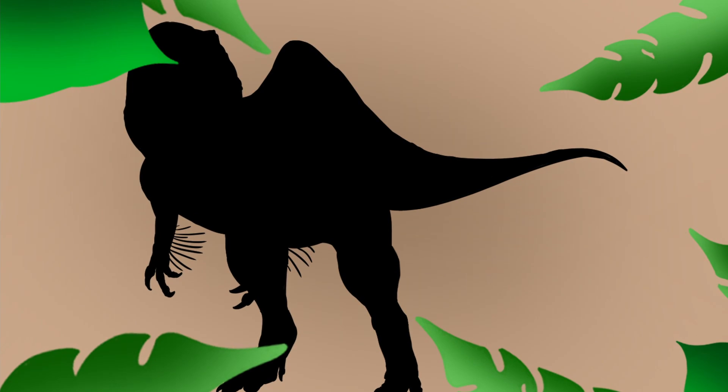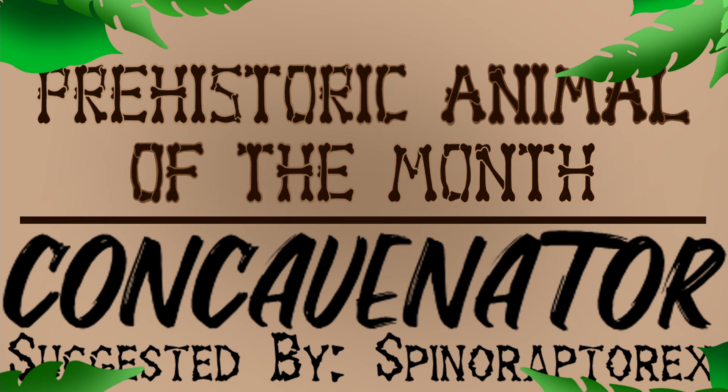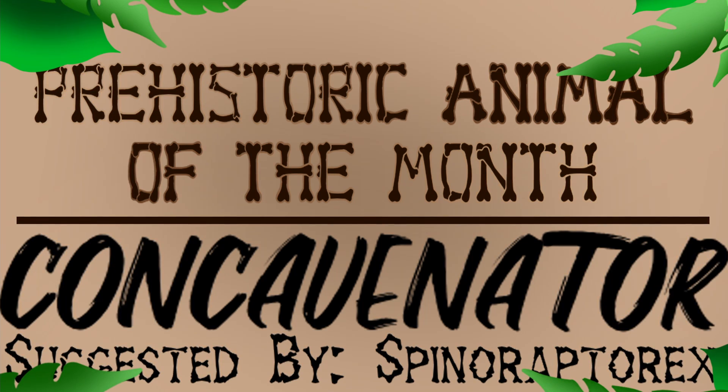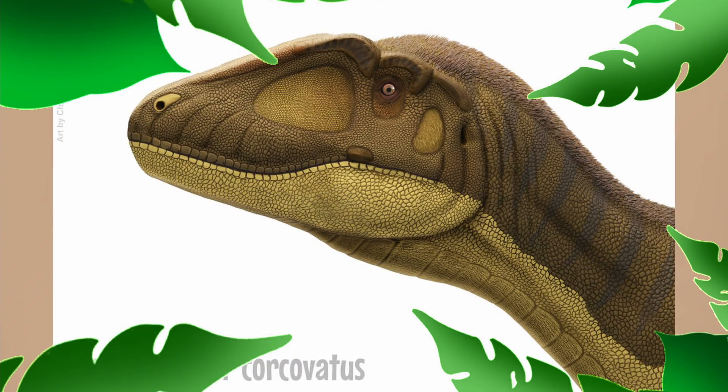This month's prehistoric animal is Concavenator, suggested by SpinoraptorX. He has a YouTube channel linked in the description — I suggest you check him out. He does some super cool stop-motion stuff and I've been a fan of his work for a while.